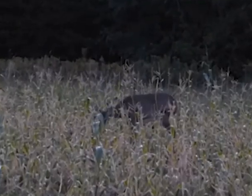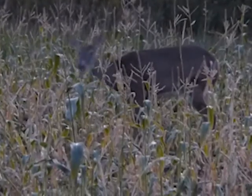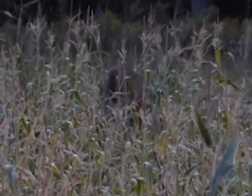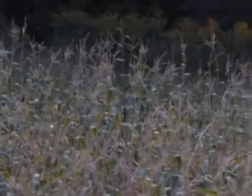Here's our first bunch of deer. Looks like a pretty good doe. Another doe right there, and there's actually a little fawn. Just back this way some more.